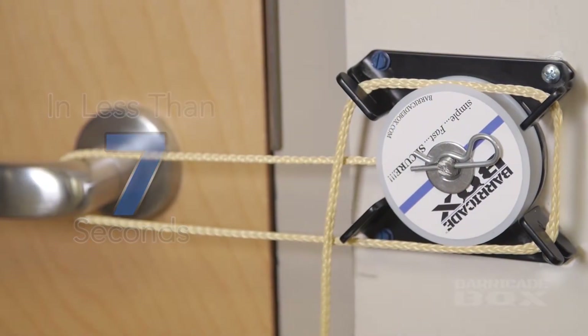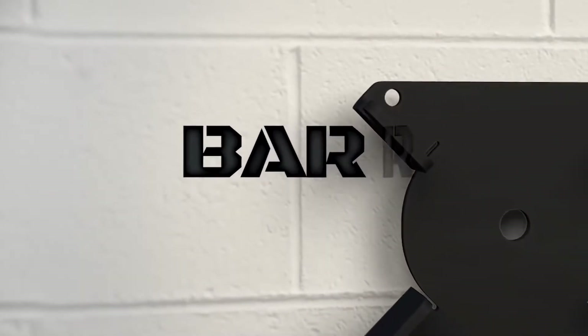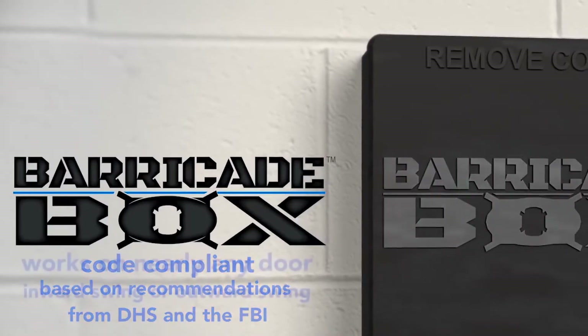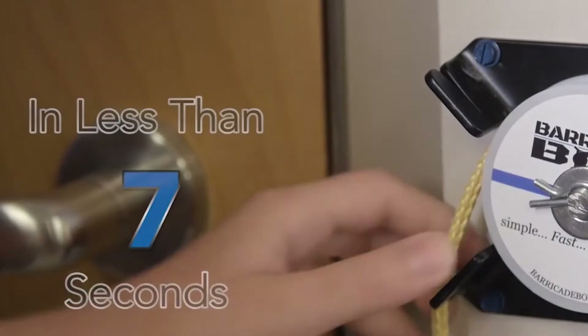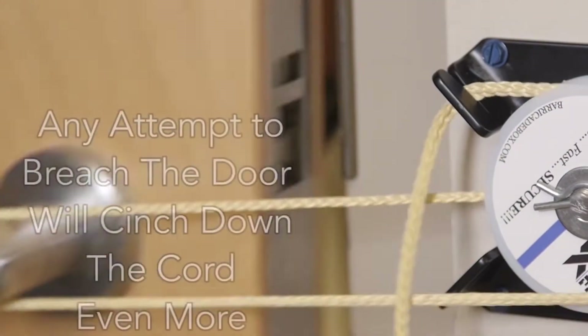Number 6: Barricade Box. Pull the cord, wrap around the handle, and secure into the barricade box — any attempt to breach the door is stopped. Made by a former Marine and police officer, the Barricade Box is a perfect way to lock down a door in seconds, which is handy in places like a school during an emergency. The box has a Kevlar rope — all you have to do is open the box, wrap the rope around the handle, and wrap it back around the box. You can do this in seven seconds flat. Because of how the rope sits, it provides a near-indestructible block for intruders, withstanding 2,000 pounds of force — way more than a single person can exert. It also withstands cutting and burning to ensure no one can get in from the outside.